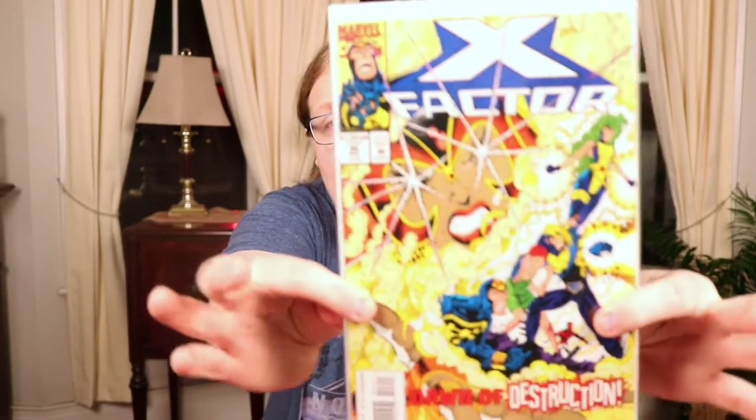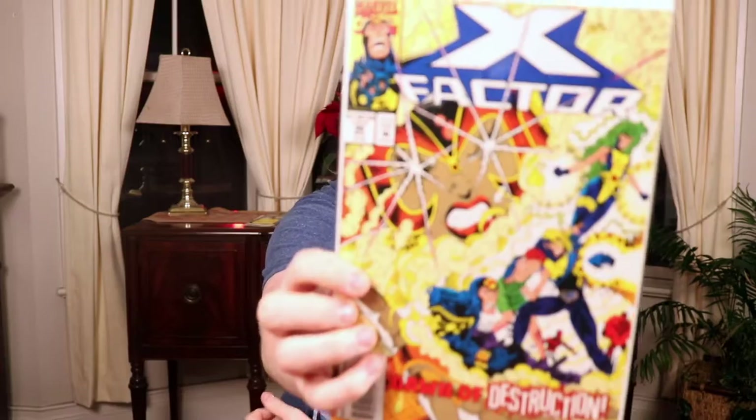It was this comic here — X Factor issue 96, came out in November in the 90s I think. This was a really great comic, I really liked it. I'm going to be doing a full comic spotlight on this along with all the other comics that I need to do spotlights on. This was my favorite comic.